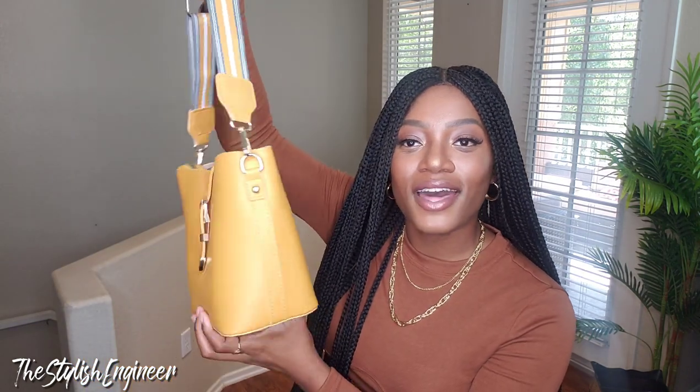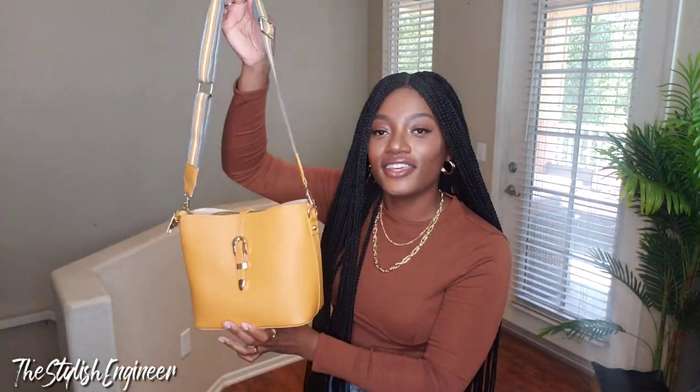This first bag — I'd call it a bucket bag, or kind of a satchel. I really love it because of the straps. It has this color block situation — yellow with what looks like a grayish-green color on the straps — very casual, but paired with this handbag it's giving me designer vibes. It opens here with a button and has quite a few inserts inside — a lot of space.